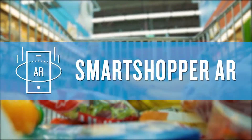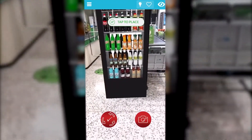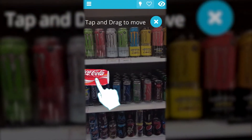Smart Shopper AR by Nielsen is the answer. Nielsen Smart Shopper AR is a mobile device-enabled augmented reality solution, giving you a fast and flexible space in which to test your display, signage, point-of-sale material, or product placement.